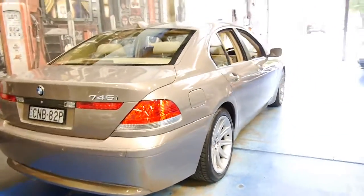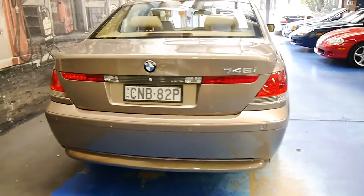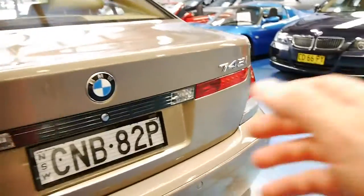It comes with the standard features including front and rear parking sensors, navigation, and it's got an inbuilt phone as well.